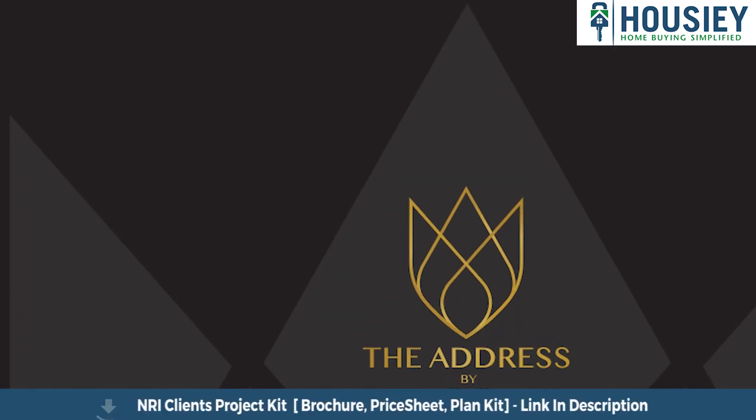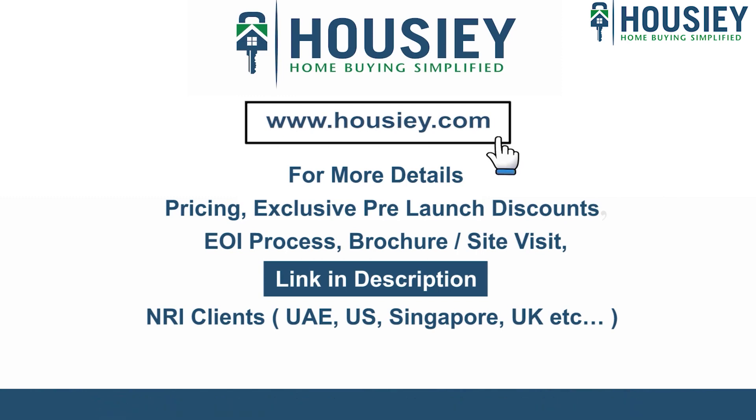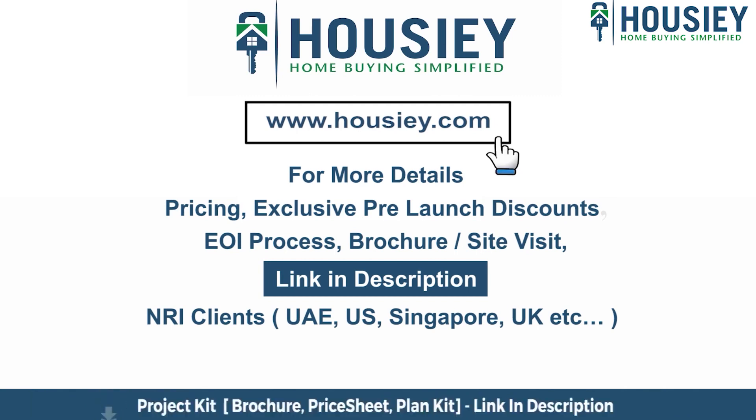If you have any queries related to the project — like pricing, exclusive pre-launch discounts, EOI process, brochure, or you want to do a site visit — you can click on the link mentioned in the description. Our NRI clients from UAE, US, Singapore, UK, and other countries can also connect with us on the same link. If you like this video and want to watch more new launch teaser videos, subscribe to our channel Housey.